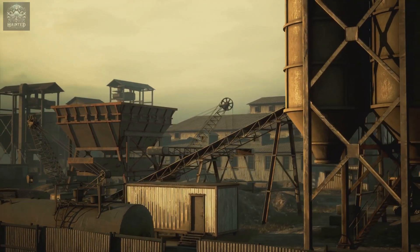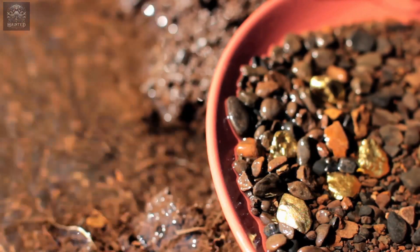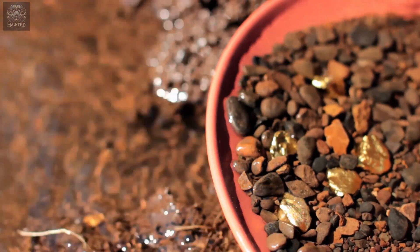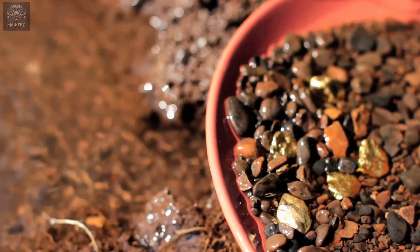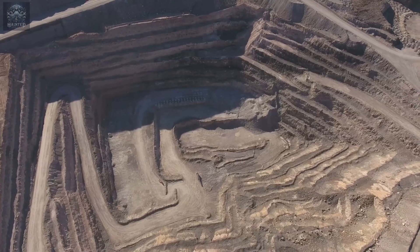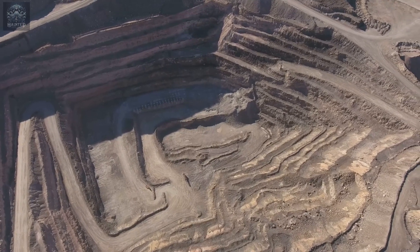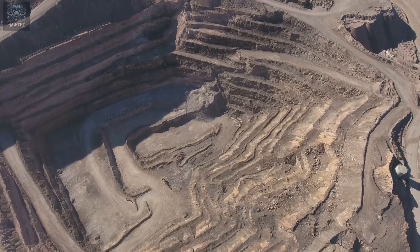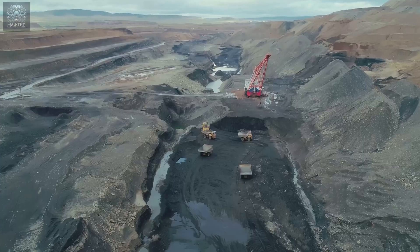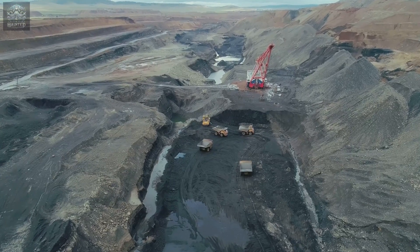By the early 20th century, the world began to change again. The discovery of more efficient and less toxic methods of gold extraction, such as cyanidation, started to replace amalgamation. Cyanidation, for all its own controversies, offered a way to dissolve gold using cyanide solutions without the same degree of environmental degradation associated with mercury. Slowly but surely, the amalgamation tables began to disappear from mainstream mining operations.